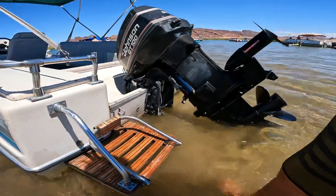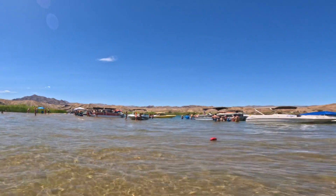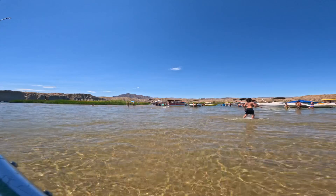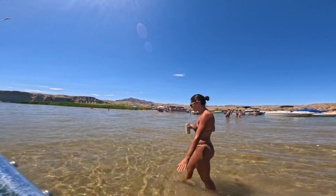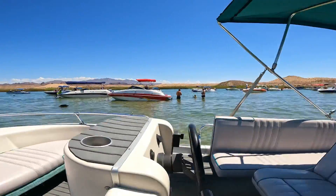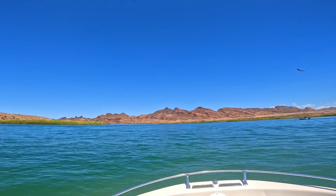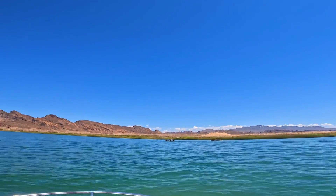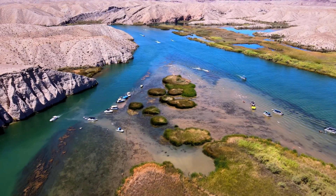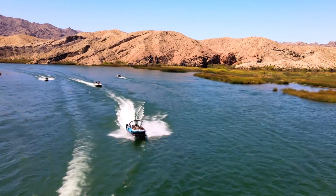Look at how shallow it goes. Now, if you plan to join me in these secret spots, please do so with caution — not every boat can get into these locations. Please use discretion with your own equipment and make smart decisions.